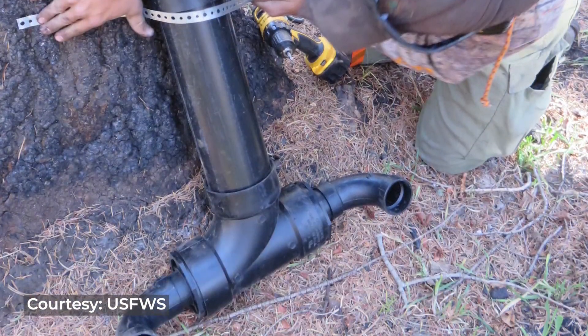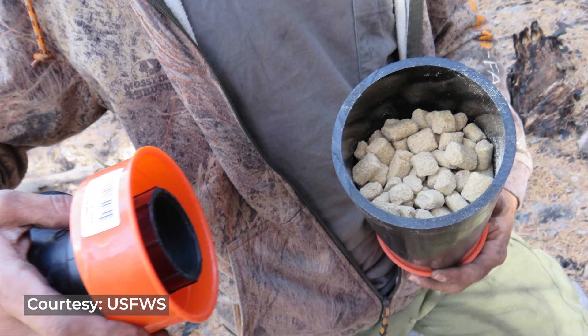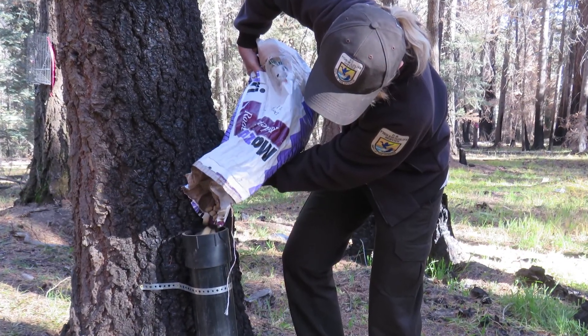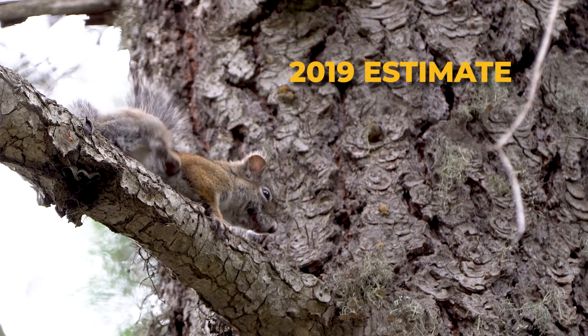One of the short-term projects we developed just to get them through the winter was a supplemental feeding program. Luckily, after the first year after the fire, numbers rebounded to 75 squirrels. This year we're still at about that number — we were at 78 in 2019.